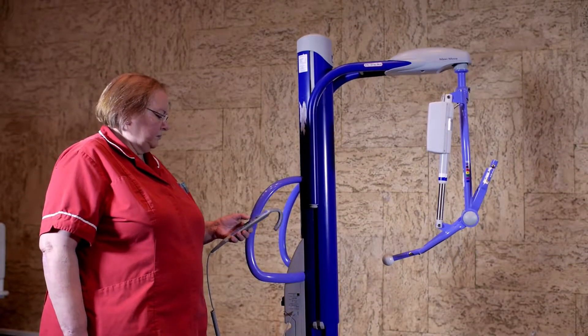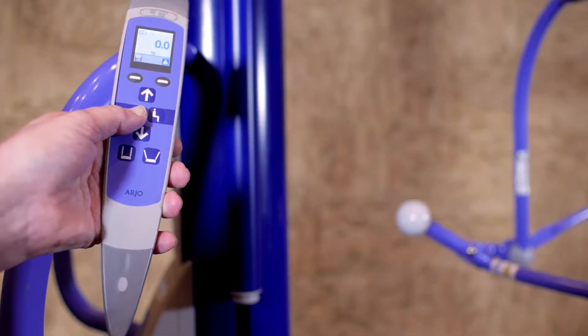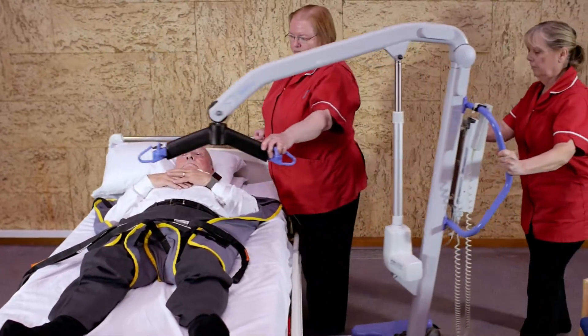When we are moving patients, we would be using a hoist to put them into a wheelchair or onto a commode, and then we would move that equipment. A mobile hoist is mobile to go to where you need it to lift a patient. But in my experience, we do not use a mobile hoist to move patients between areas.